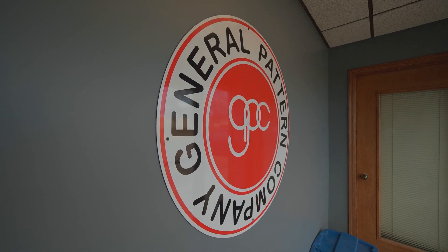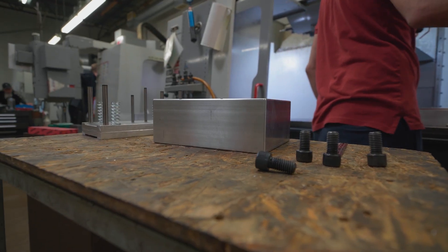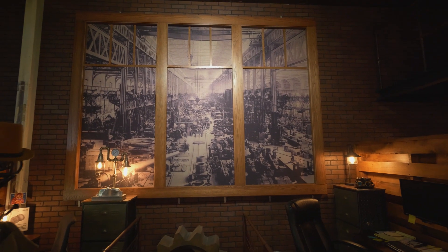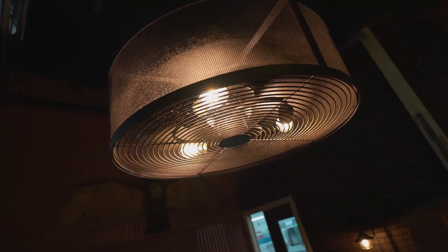General Pattern has been around since 1922. It was founded by my grandfather. My dad joined the company right during World War II, and I joined the company in 1972. Originally, we started as a pattern shop — our job was to make tooling for the foundry industry.